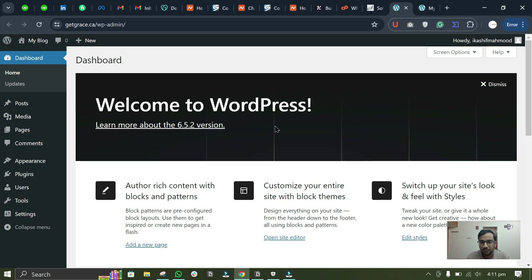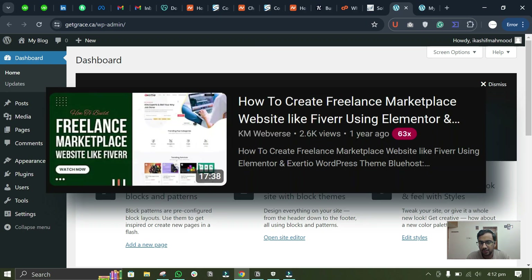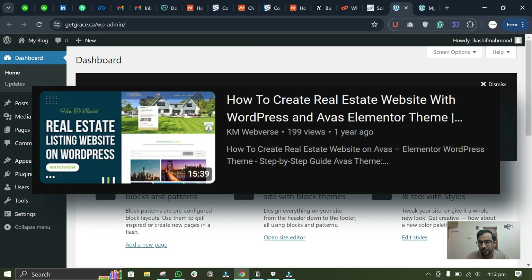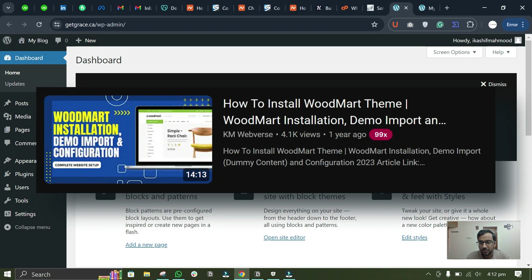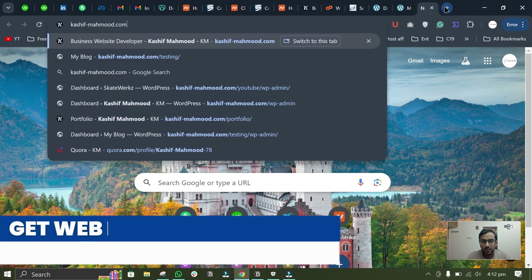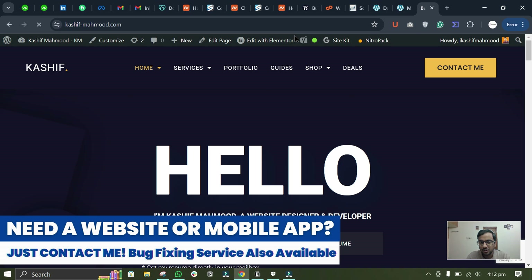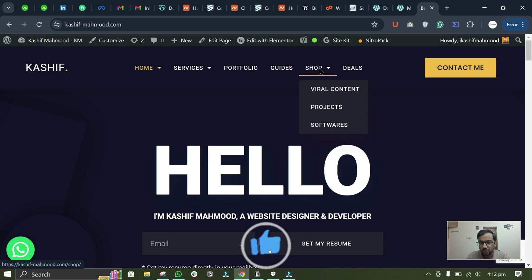Now you can create your website. I have a complete playlist on that covering different kinds of websites — a Fiverr-like website, e-commerce websites, startup and real estate websites. I have used Elementor template kits and premium themes to create websites. You can also check out my channel and website for my services and portfolio to help you grow on social media.